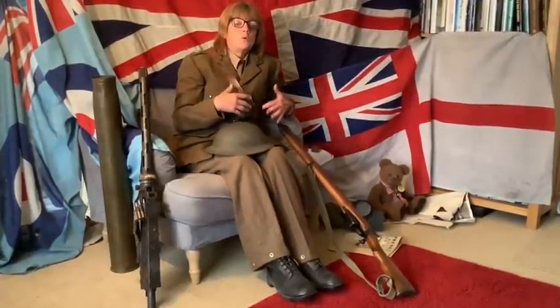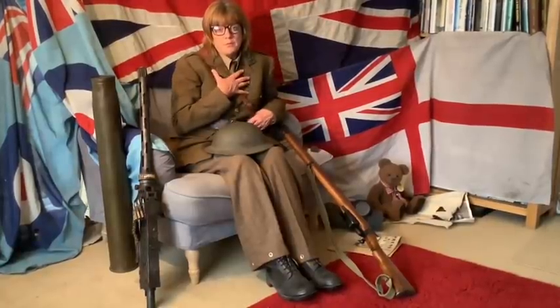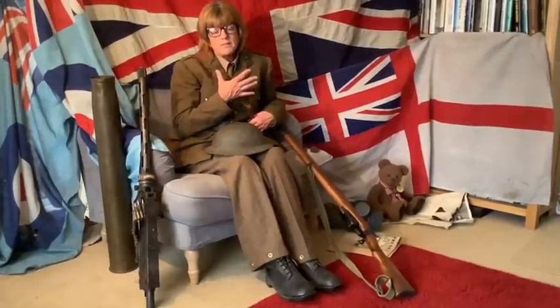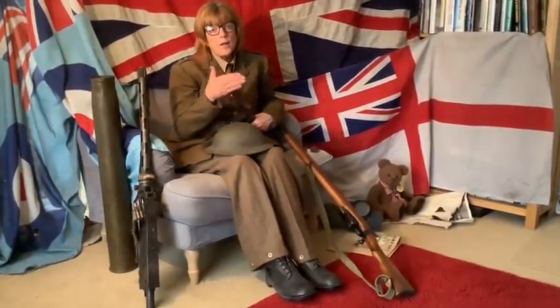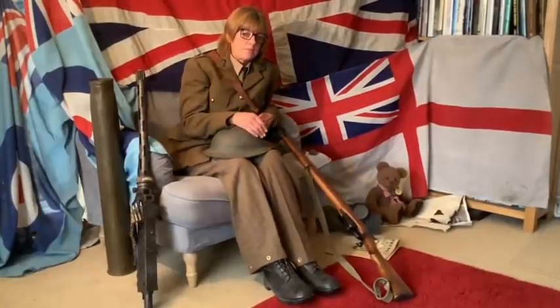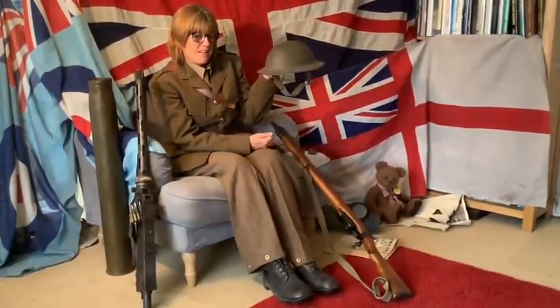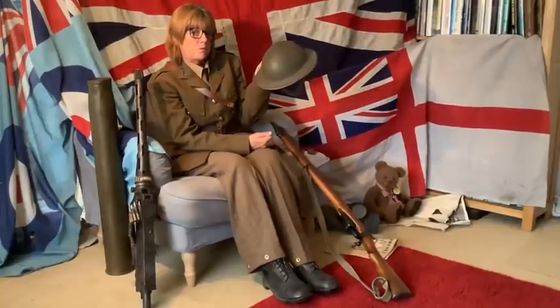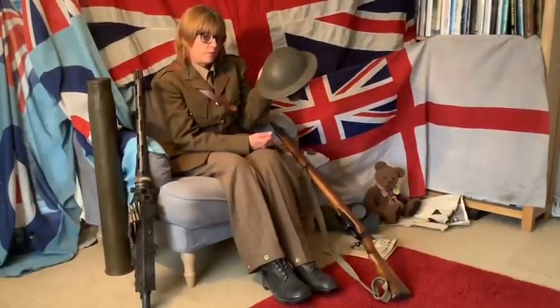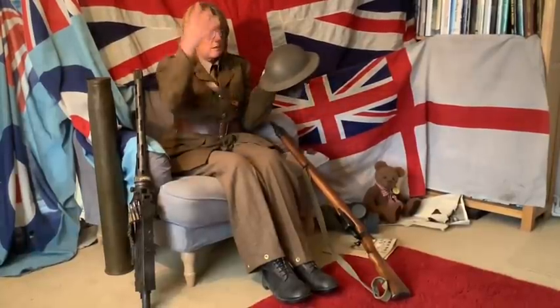I'm wearing a Second World War service dress uniform for the artillery. This uniform is an original Second World War uniform, and it's the type a dad may have worn when coming home or doing something away from the battlefield. When men were fighting, they wore something called battle dress. They would also have worn one of these — this is a steel helmet. It's very heavy, very uncomfortable, but it serves a really important purpose: these helmets were to protect the soldiers' heads.